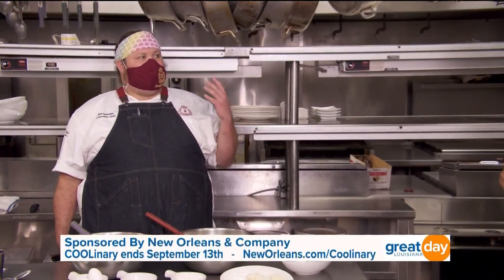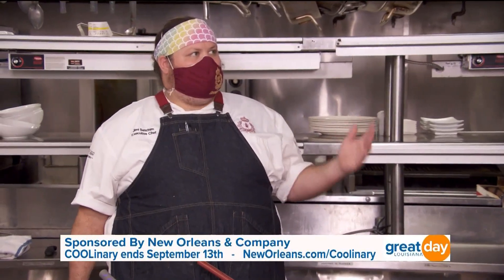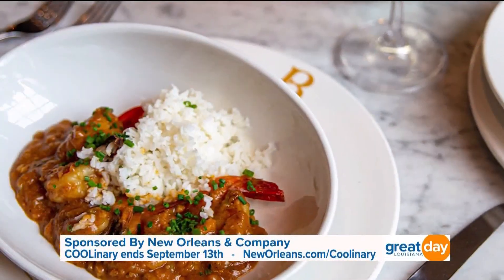It's a great thing for us to have. It's a great experience for people, for locals especially, to get in at a more reasonable price point and be able to see a whole bunch of different restaurants that they may otherwise not be able to get to. And for folks who haven't been to Broussard's, how would you describe the cuisine here?